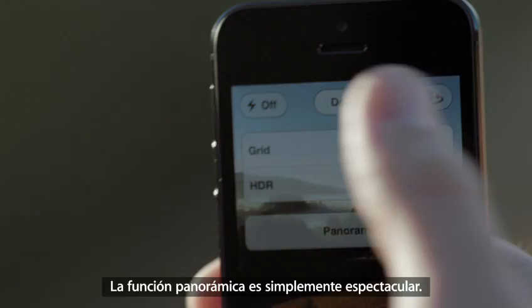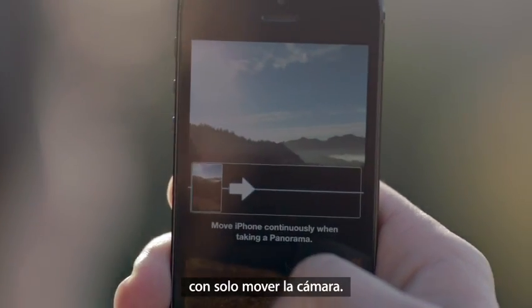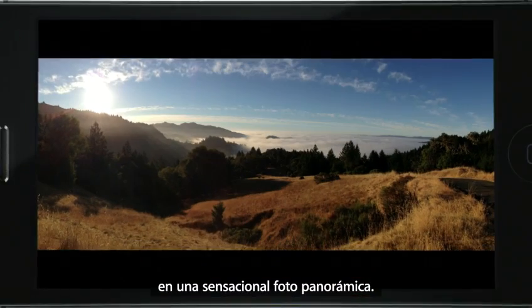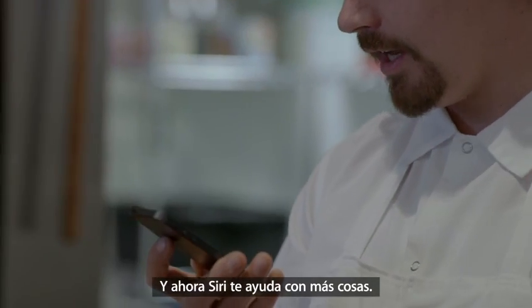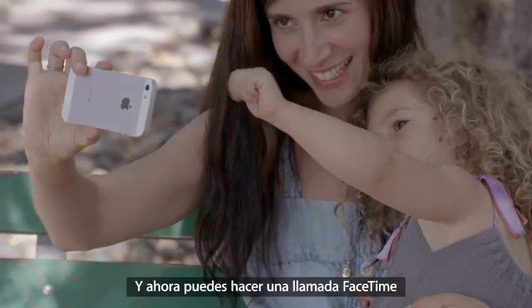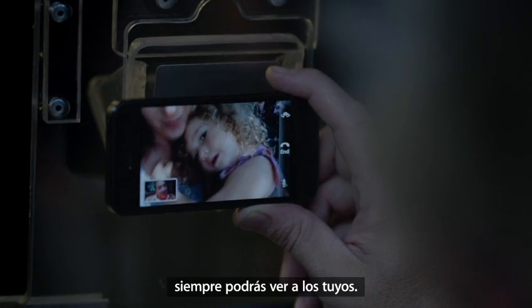The panorama feature is simply awesome. You can capture a panoramic photo just by moving your camera through the scene. Once you're done, the app combines what you captured into one beautiful panoramic shot. And now, Siri can do more for you. Facebook is now integrated right into iOS 6, so you can post photos or share anything else you want to directly from your apps. And now you can make a FaceTime call right over the cellular network, so no matter where you are, you're always able to see the ones you love.